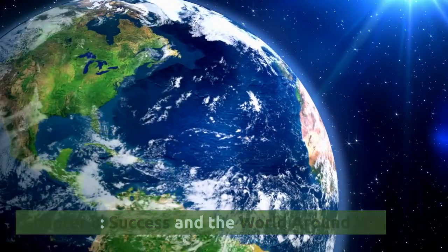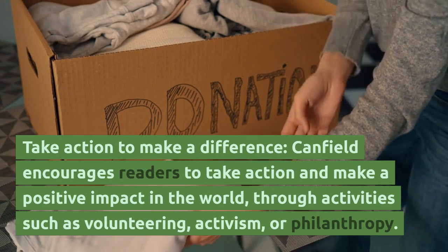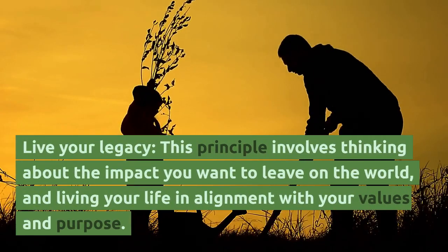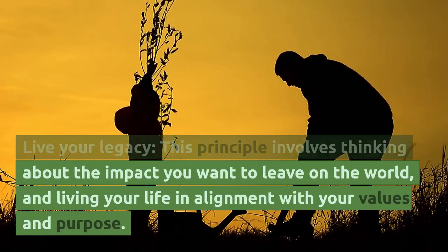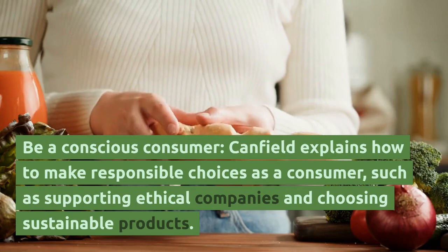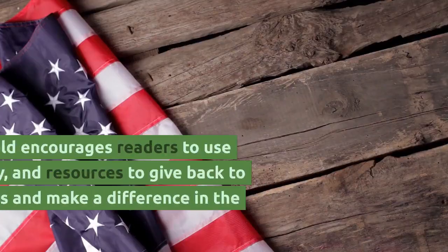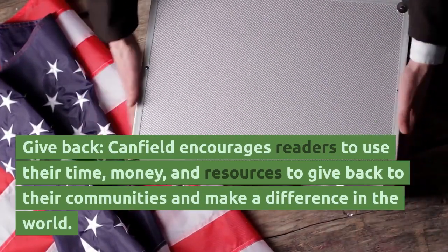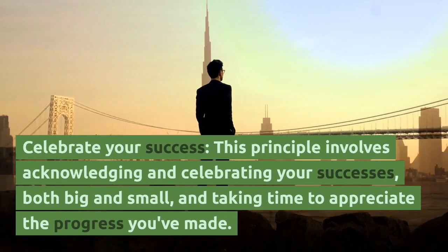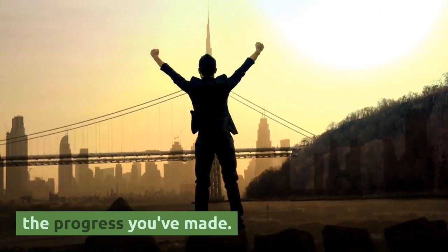Chapter 8, Success and the World Around You. Take Action to Make a Difference — Canfield encourages readers to make a positive impact in the world through activities such as volunteering, activism, or philanthropy. Live Your Legacy — this involves thinking about the impact you want to leave on the world and living in alignment with your values and purpose. Be a Conscious Consumer — Canfield explains how to make responsible choices as a consumer, such as supporting ethical companies and choosing sustainable products. Give Back — use your time, money, and resources to give back to your community. Celebrate Your Success — acknowledge and celebrate your successes, both big and small, and take time to appreciate the progress you've made.